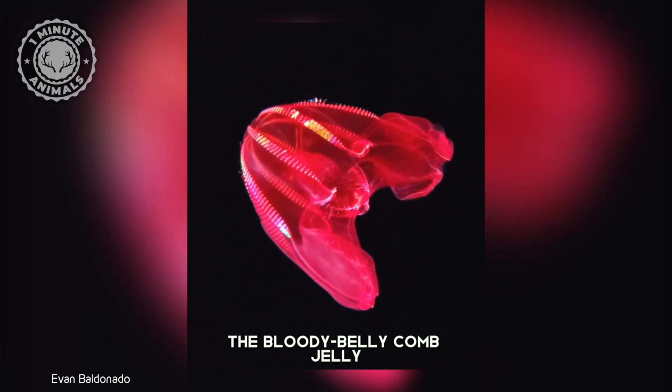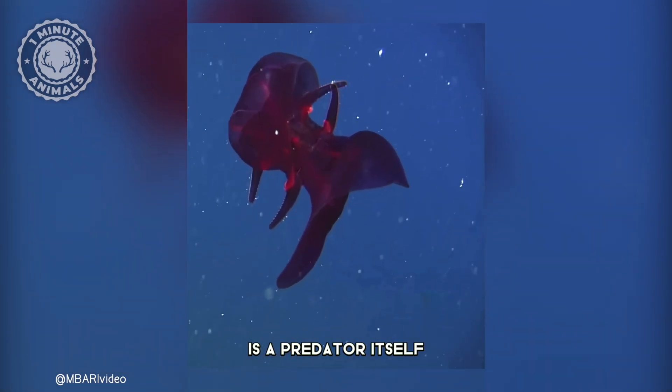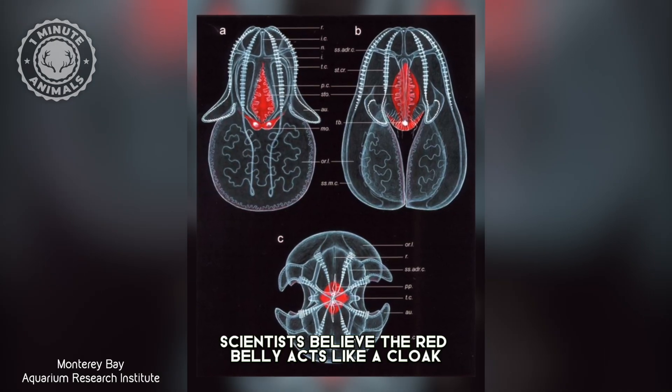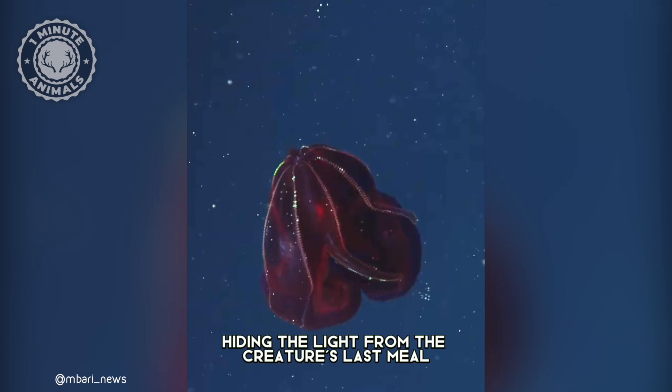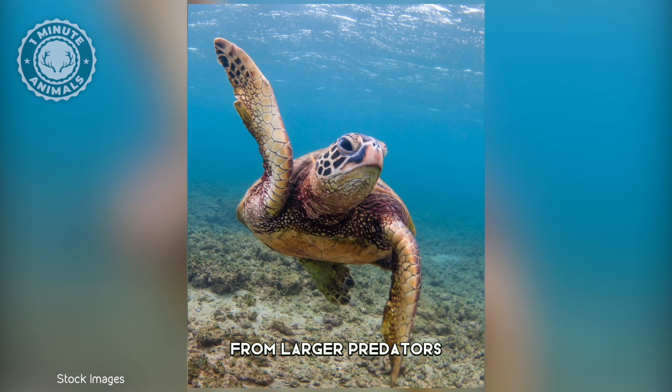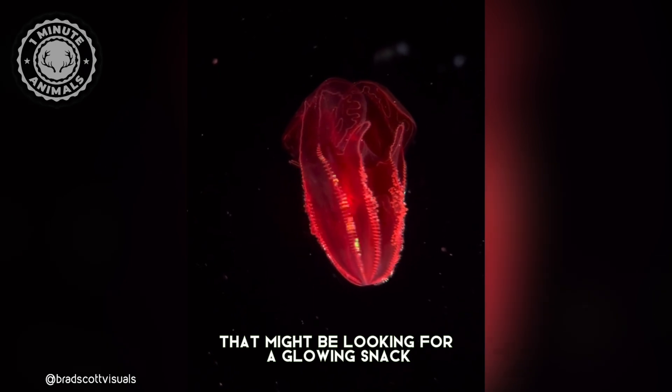The Bloody Belly Comb Jelly is a predator itself, and its prey can also be bioluminescent. Scientists believe the red belly acts like a cloak, hiding the light from the creature's last meal, and keeping the Bloody Belly hidden from larger predators that might be looking for a glowing snack.